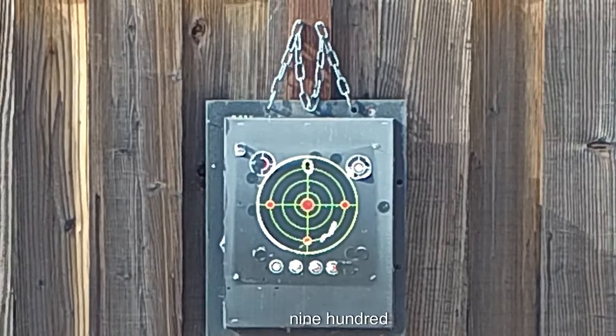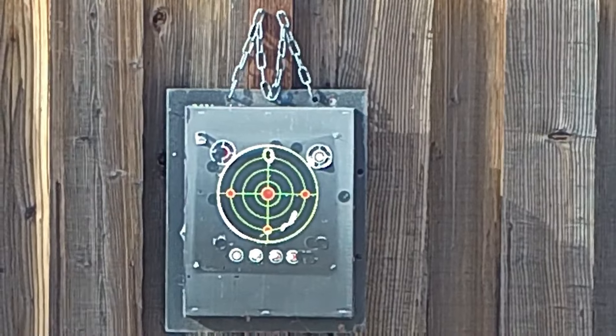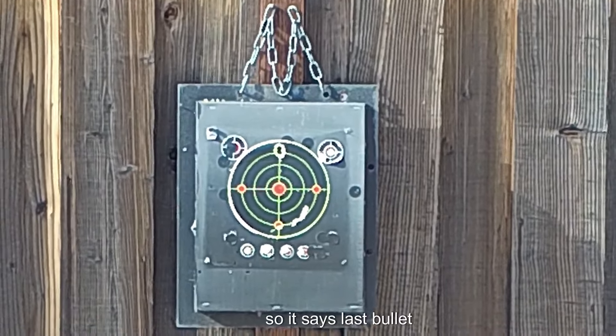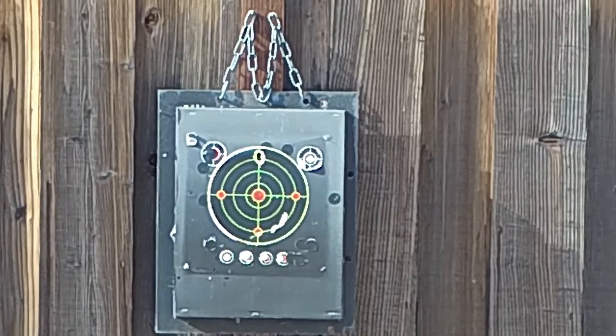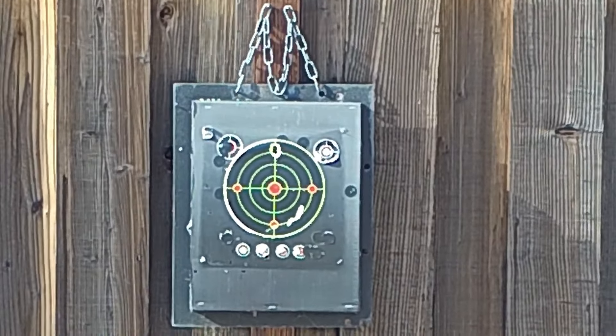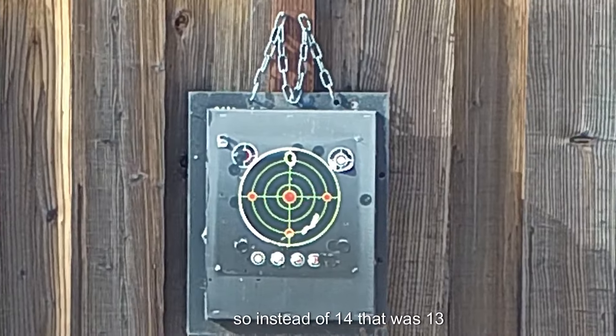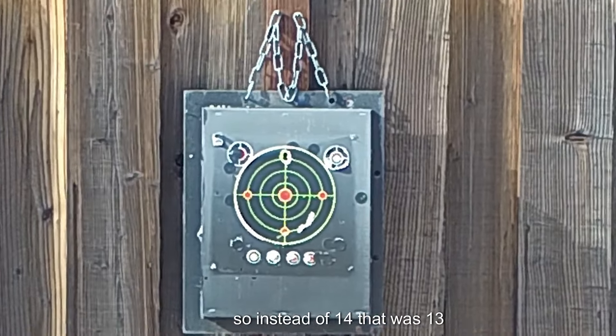Nine hundred twenty-eight, 30.4 — last bullet. So I only had one down. Instead of 14, that was 13 shots.